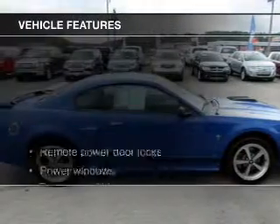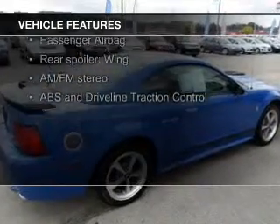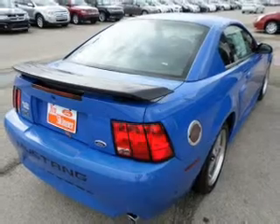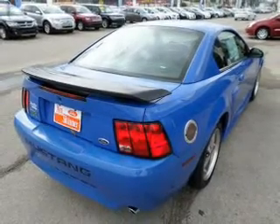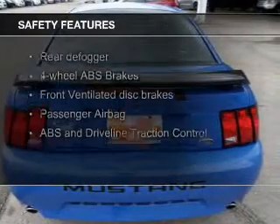The features include leather seats, an adjustable tilt steering wheel, a spoiler, power seats, cruise control, keyless entry, privacy glass, air conditioning, power windows, and power mirrors.